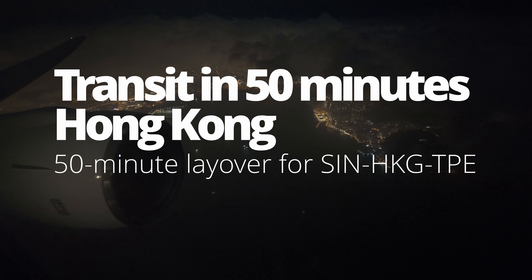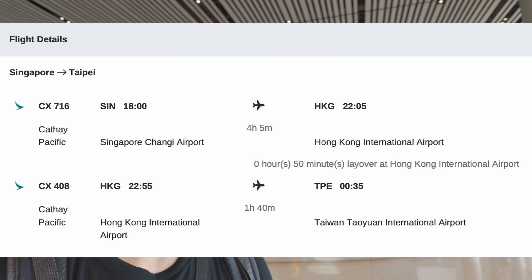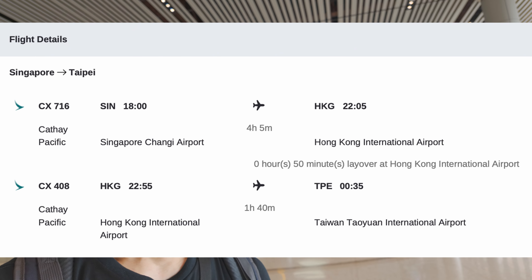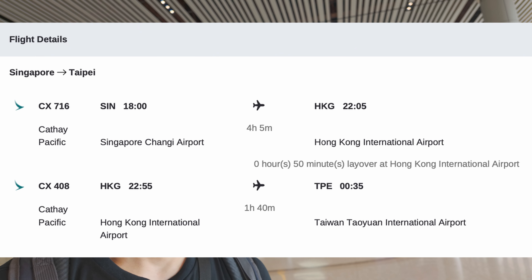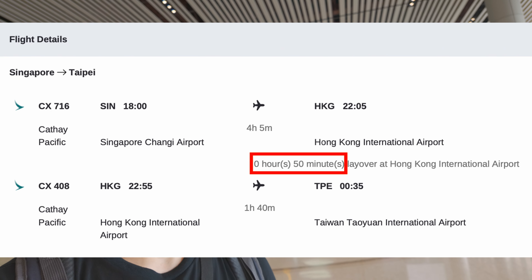In this video, you will see how to transit in 15 minutes at Hong Kong International Airport. I just arrived at Terminal 4 of Changi Airport in Singapore. Today I'm going to go to Taiwan via Hong Kong with Cathay Pacific airline. I booked these tickets on SkyScanner, but I just had 15 minutes to transit in Hong Kong.